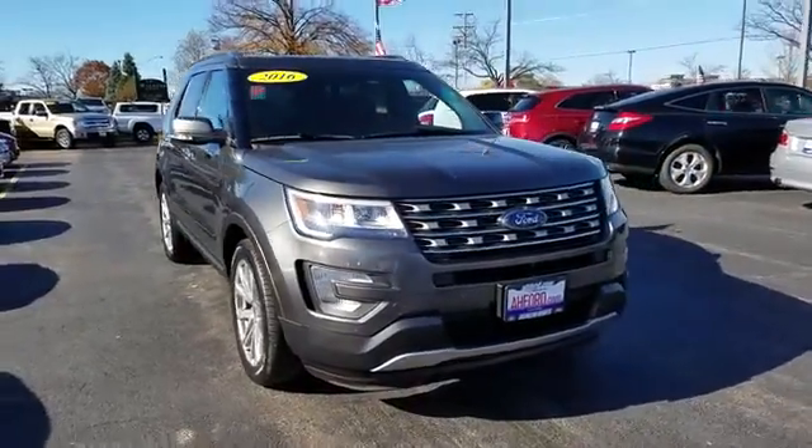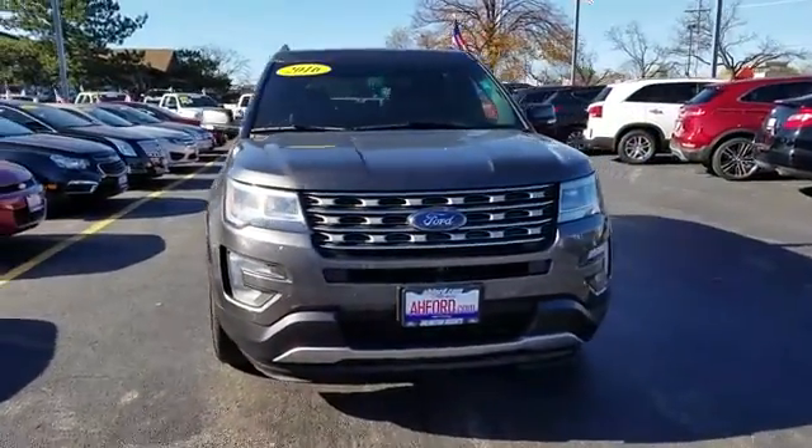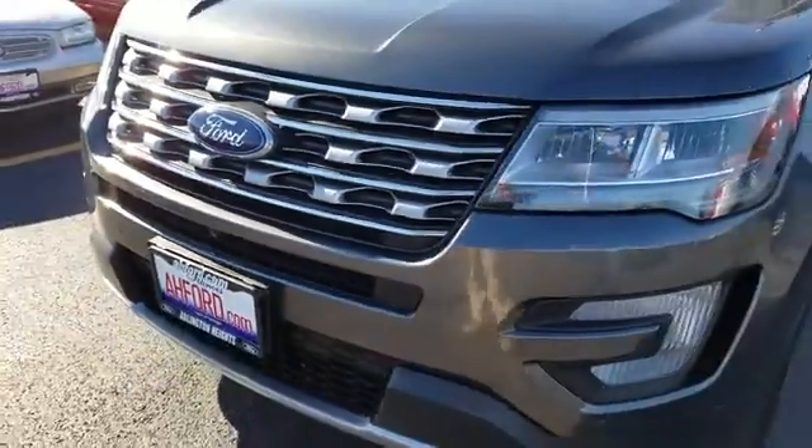2016 Explorer. You've got a lot of capabilities to call on in a Ford Explorer. Don't underestimate your choices.